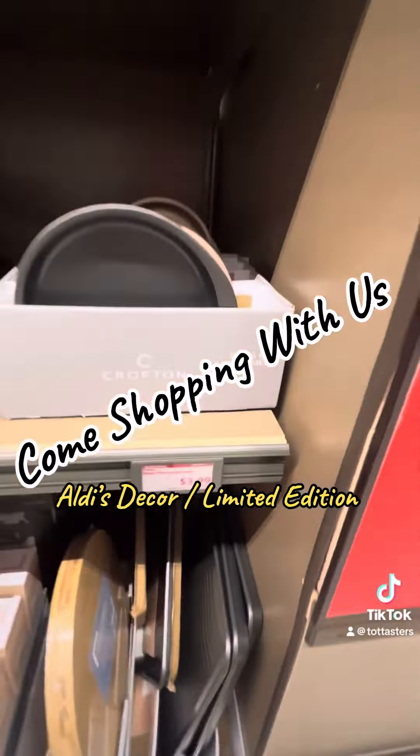I love shopping in the Aldi special limited edition area. They always have so much stuff and you never know what they're going to have. And when you come back, it's going to be gone — so you got to grab it as you see it.